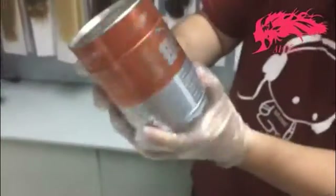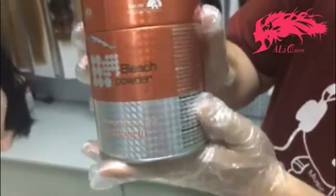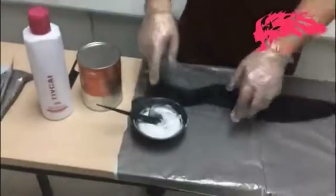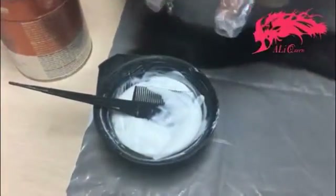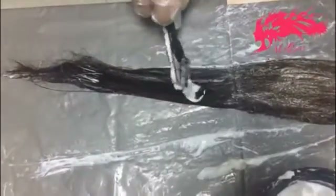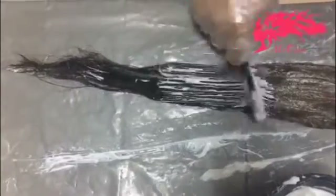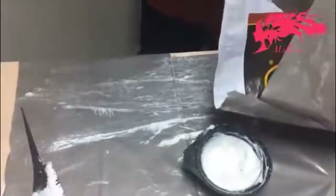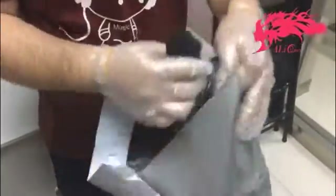I have the peroxide and also the bleach powder here, and I have already mixed them together — 50% to 50% mix. Remember to put the mixture on each strand of hair, and now I'm going to put this hair into this bag.